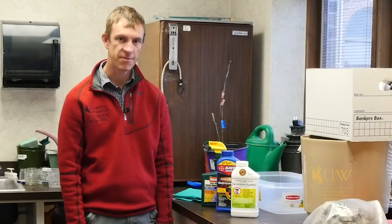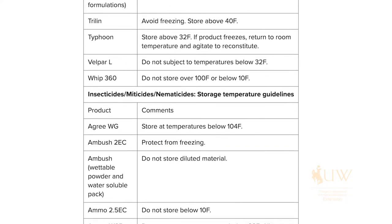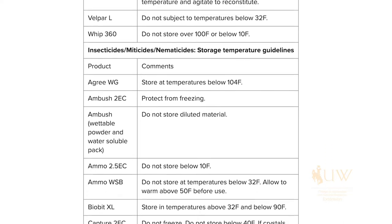We talk a lot about the safe use of pesticides around your home or in your garden. We also want to emphasize proper storage of pesticides, especially in Wyoming's cold climate. The label on most pesticide products is going to tell you that these products should be stored between temperatures 40 and 90 degrees.